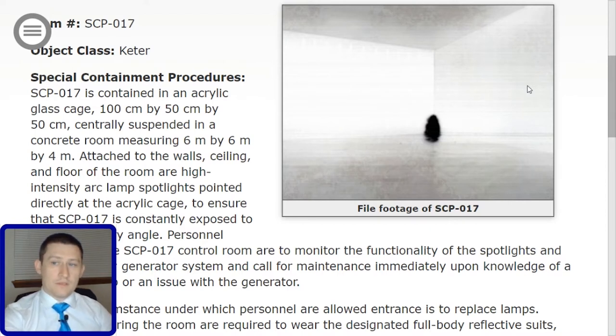SCP-017 is contained in an acrylic glass cage, 100 cm x 50 cm x 50 cm, centrally suspended in a concrete room measuring 6 m x 6 m x 4 m.